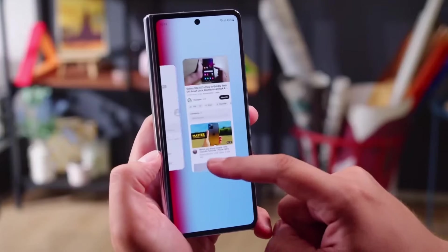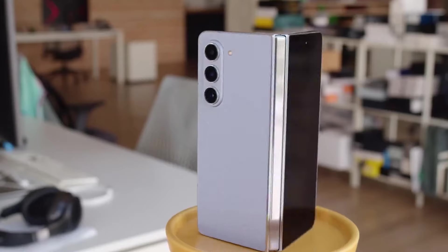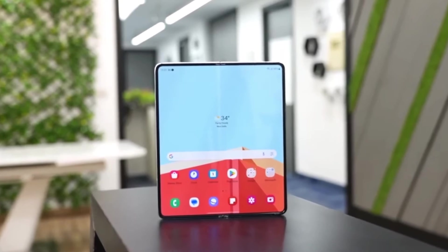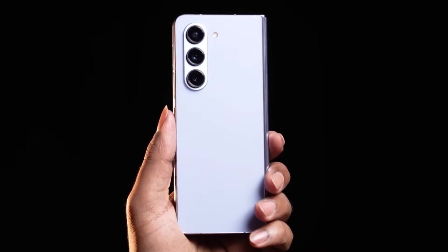If you're as excited about foldable smartphones as we are, you're in for a treat today. Last month, we exclusively revealed that Samsung is set to launch its next foldable smartphones, the Galaxy Z Fold 6 and the Galaxy Z Flip 6, on July 10, 2024. But that's not all — we've got more juicy details to share. Let's dive right in.